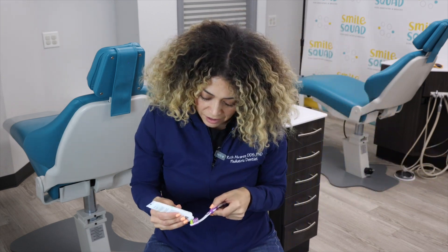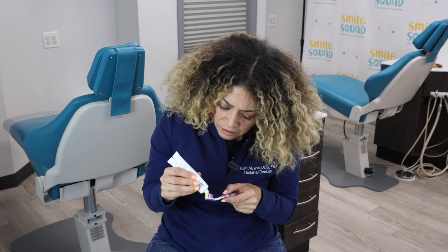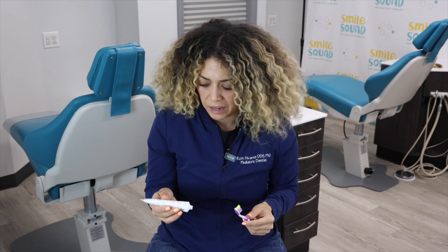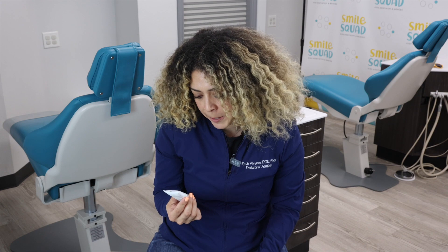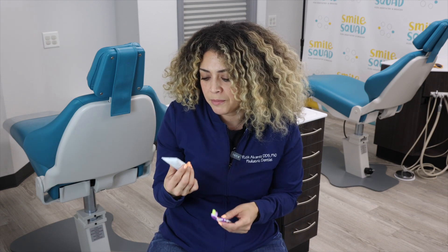This is almost like a little gel — not like your traditional toothpaste. The mint is not too overpowering. It's actually pretty good. Almost like a mojito.